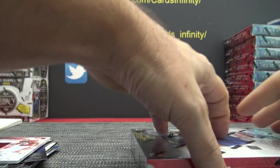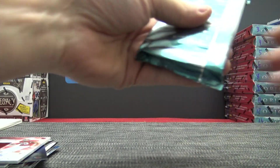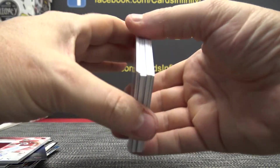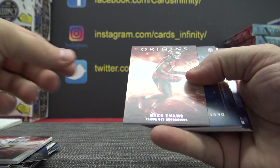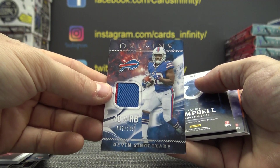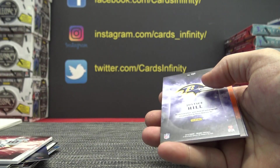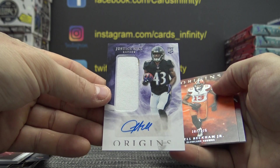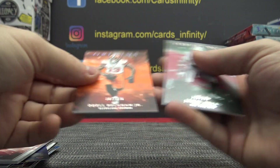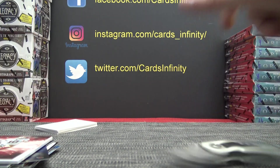Box number two. Jimmy G, Mike Evans, Devin Singletary patched, $1.99 — the James Bond version — AFC East. Paris Campbell is the South. AFC — you got a redemption and a regular. Justice Hill is the North, AFC North. Tim, you get the Justice Hill patch autograph. Odell, North. Jamal Adams, $2.99. Alright guys, that's it for the division break — nothing to randomize.